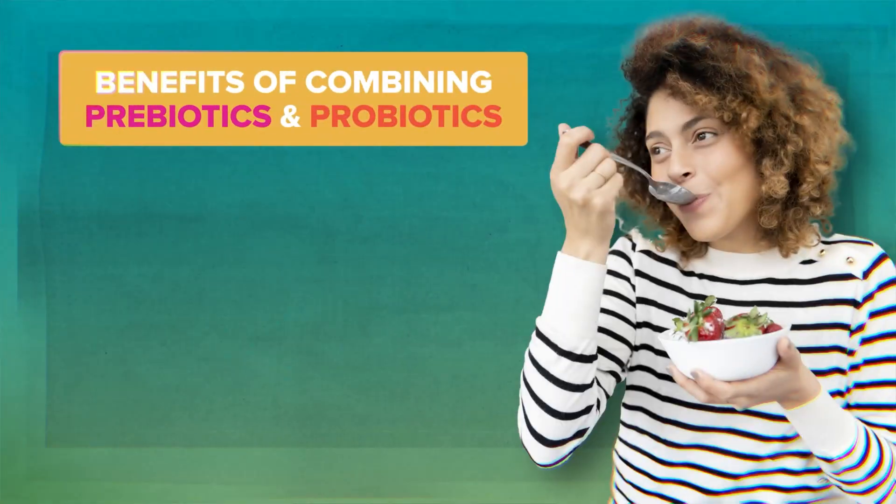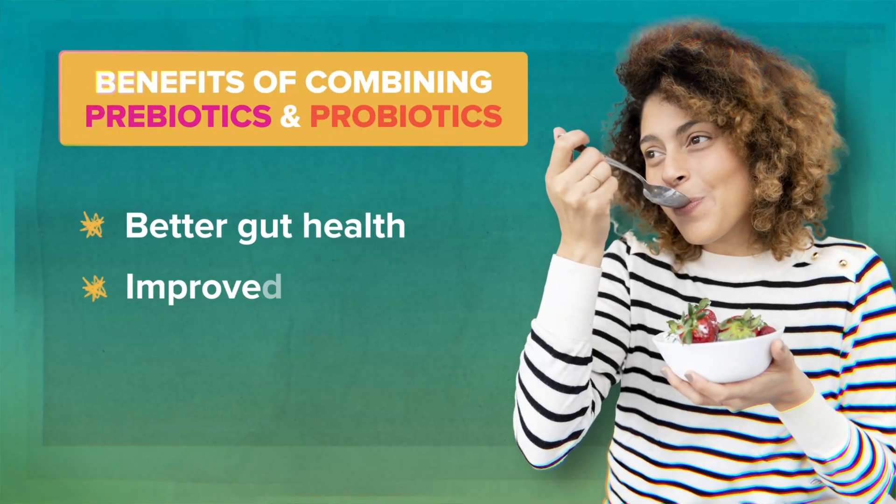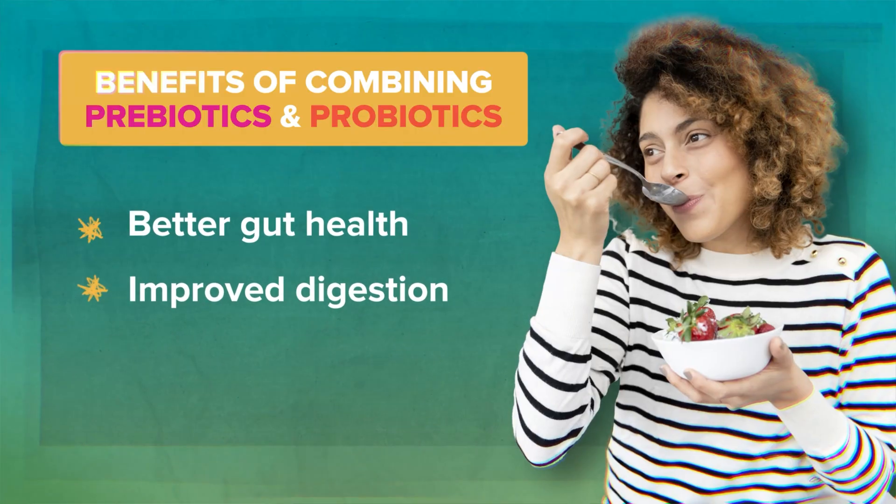In fact, studies show that people who combine probiotics with prebiotics experience better gut health, improved digestion, and even stronger immunity.